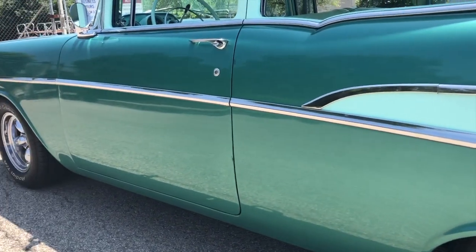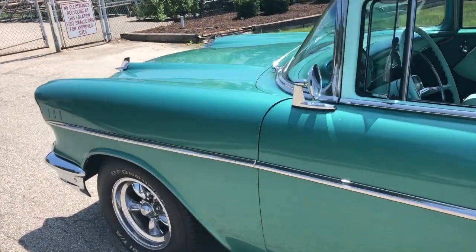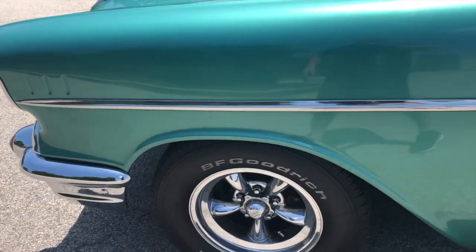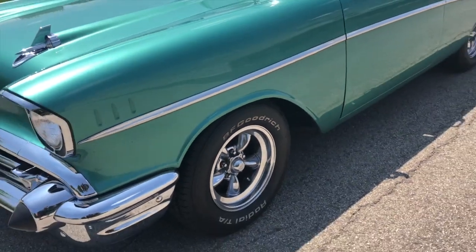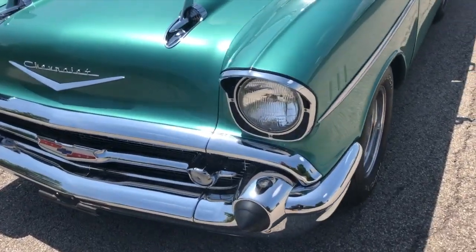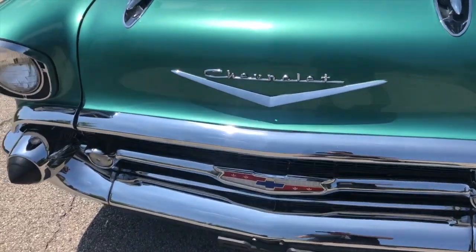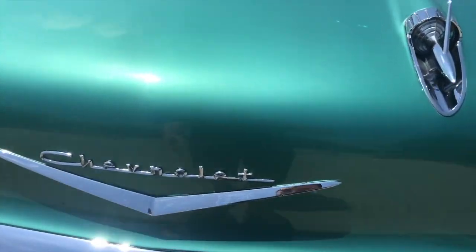Look how straight that is. Really nice. Newer American Racing torque thrust chrome wheels. Very good BF Goodrich Radial TA tires. Check out the front bumper. All the lights work. Wipers do work.